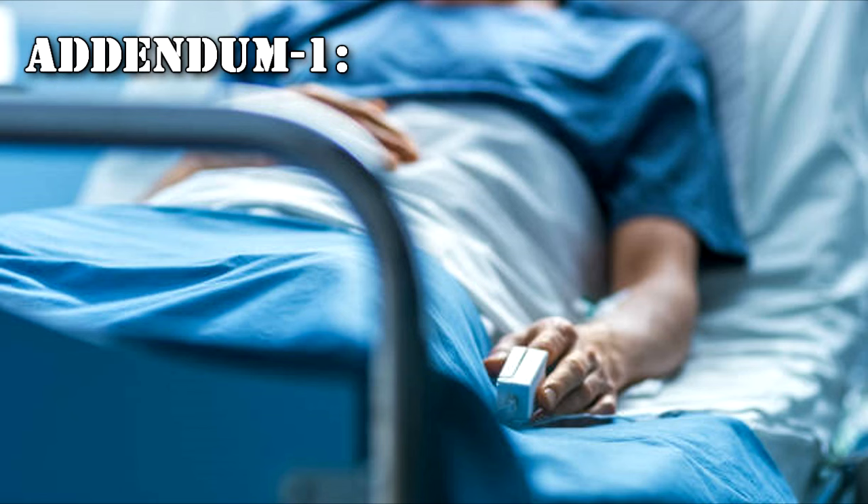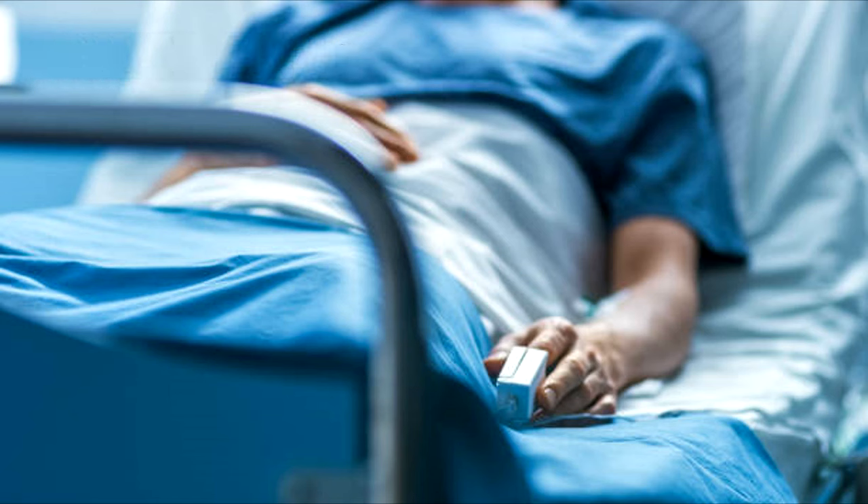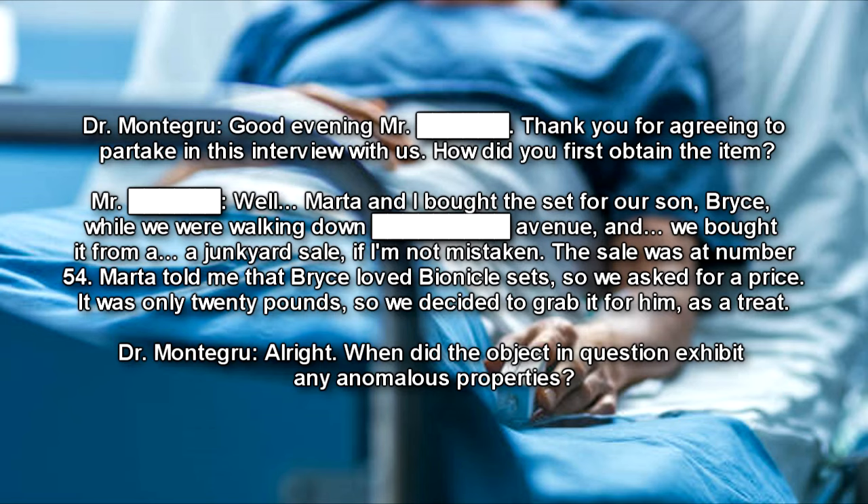Addendum 1. Mr. Dean was interviewed by Dr. Montegru in 2000. The interview is attached below. An interview with the father of RPC-237's first recorded victim, conducted in hope of obtaining further information about RPC-237.